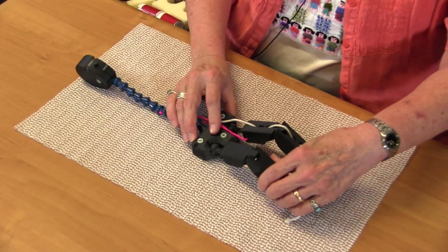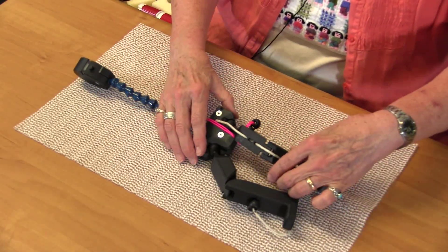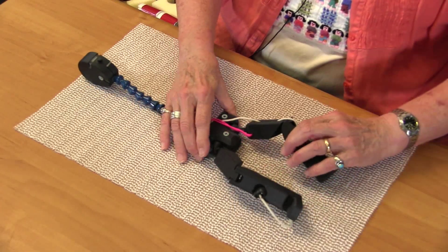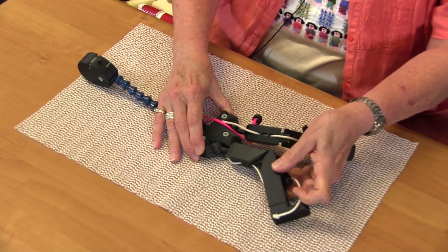In supine lying, shortened hamstrings prevent the hips and the knees from straightening together. This leads to the legs falling toward one side or the other when swept, or into abduction or adduction. The legs are heavy — more than 35% of body weight for adults — and they will seek support until they find it. This stresses the hip and knee joints, increases dislocation risk, and contributes to pelvic obliquity and rotation. These distortions will impact seating.